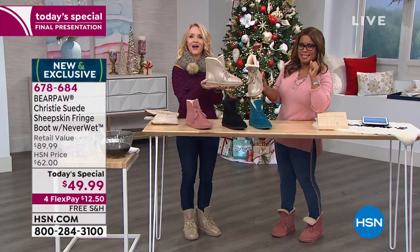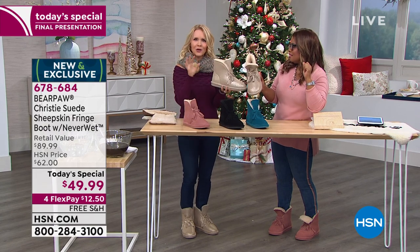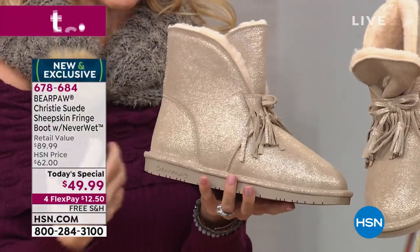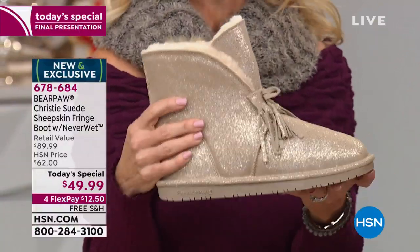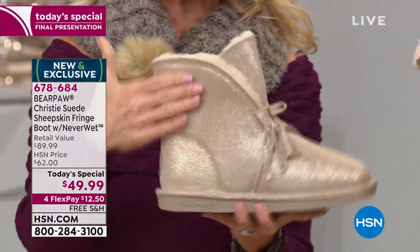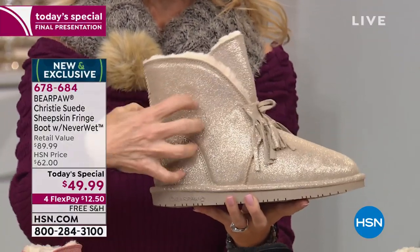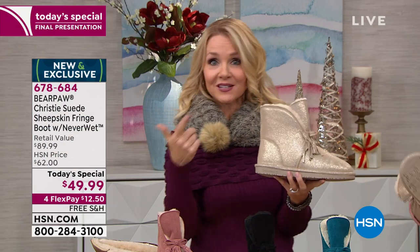You'd be surprised how neutral this is. Even though you may think sparkle isn't neutral, it really is. I'm wearing it right now with a plum sweater and it's very neutral, so pretty, but it has a lot of sparkle. It's not going to wear off — your sparkle will never dull. It's actually built into the boot, just like that Neverwet technology.